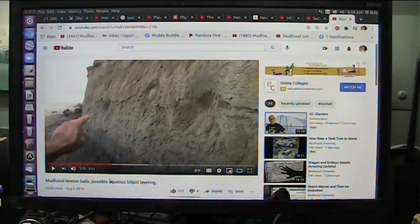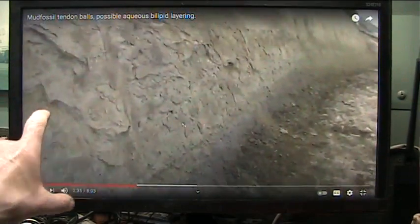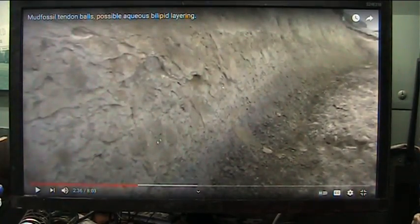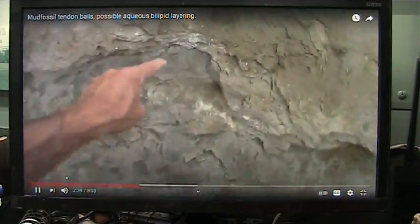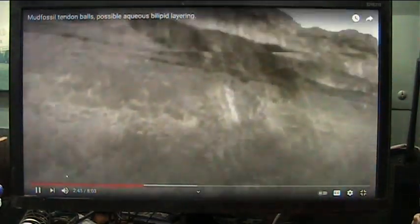I'm just going to let it play from here. This is Tyson — Tyson's Mud Fossil Adventures. I've been working on him for a few years now. He's showing the same layer — this gooey, bloody layer here. That is where the interstitium is and the balls are. These balls were right in here, all in these spots.